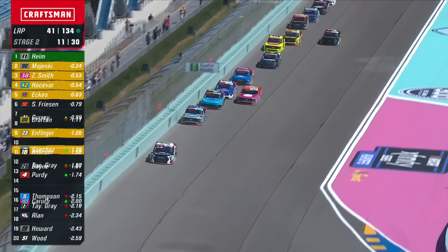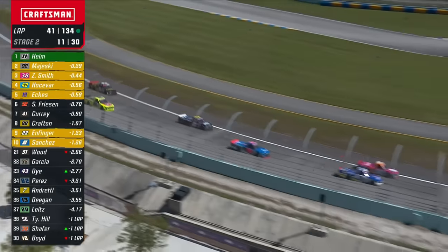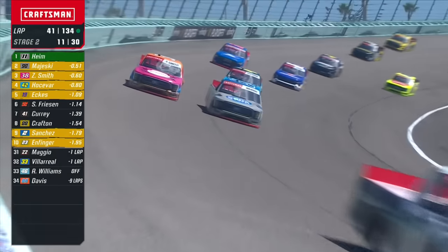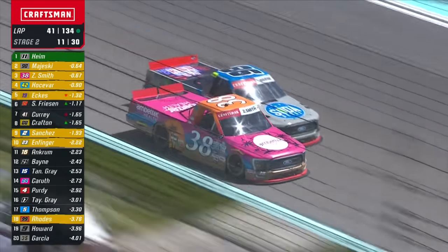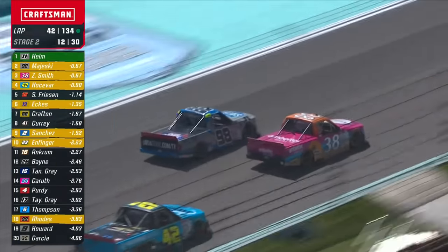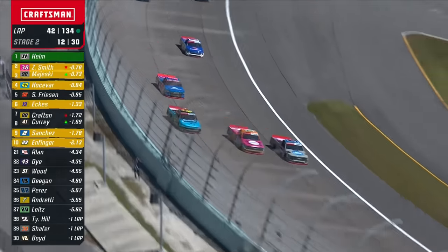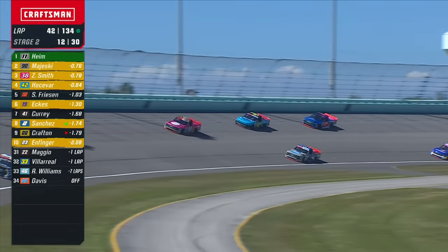Look at Grant Infinger trying to get to the inside of Krafton as they race back there in the field. Wow, he's got some good speed through the corners. He's gonna get up beside him — right up, Majewski. Great racing, side by side they go. That 38 truck has great speed no matter where he runs. Trying to block the run from Carson Hosovar on the outside. Zane Smith moves into second.